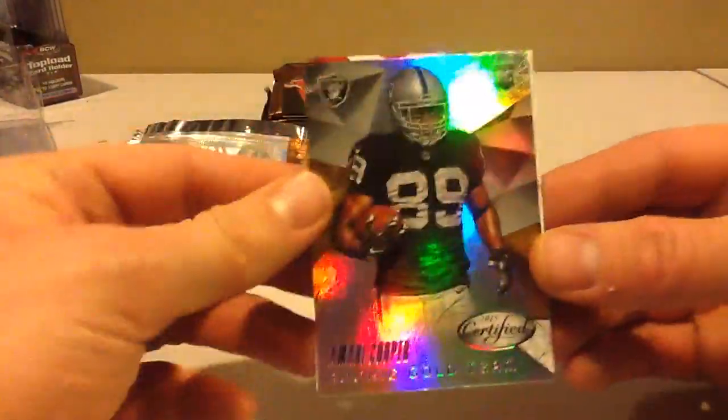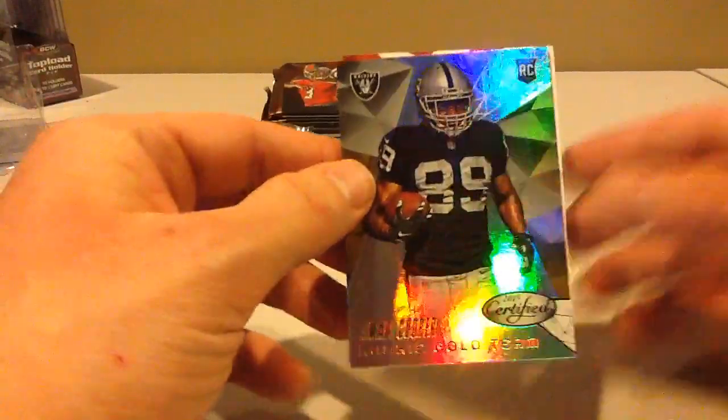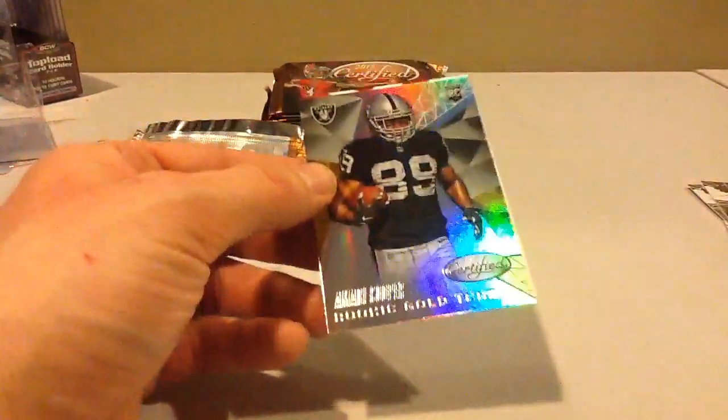I got an Amari Cooper. That's a rookie gold team. Those are actually pretty sweet, though they're not worth much at all.